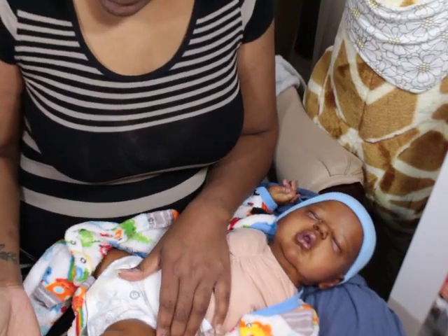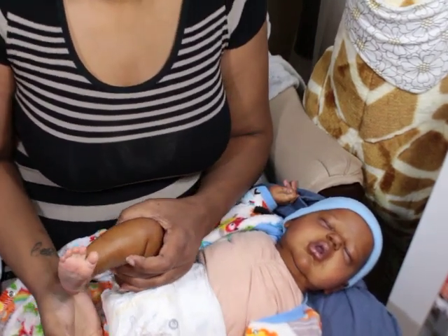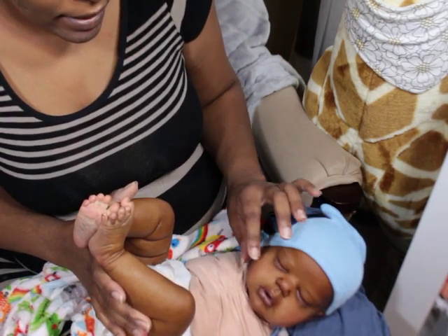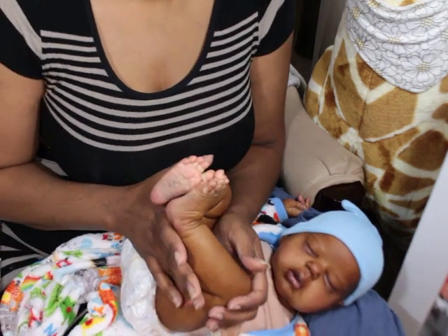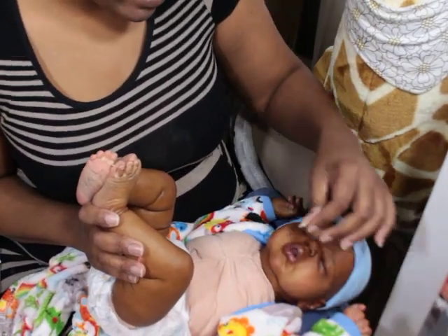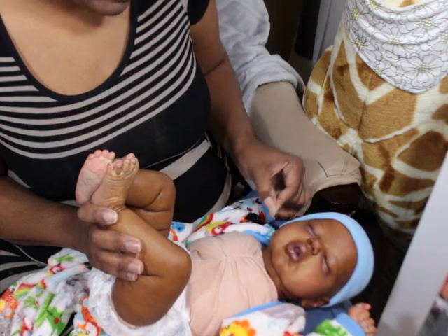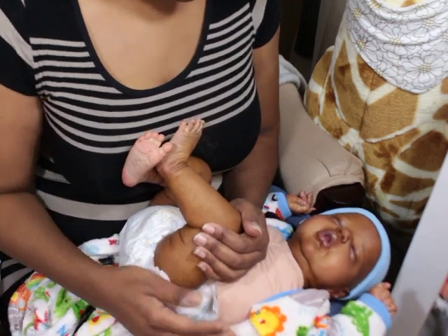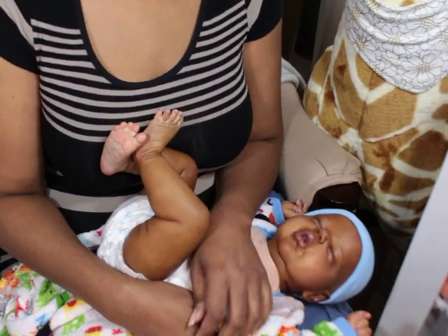The story behind this baby is that he's a Cassie Brace baby. I don't typically collect Cassie Brace babies — not because I don't like them, I usually love their faces — but I usually think the feet are too small. But I saw this sculpt posted and the feet looked more proportionate, so I took a chance and ordered it. I figured if I didn't like it, I'd paint it and sell it, since a lot of people love Cassie Brace sculpts.